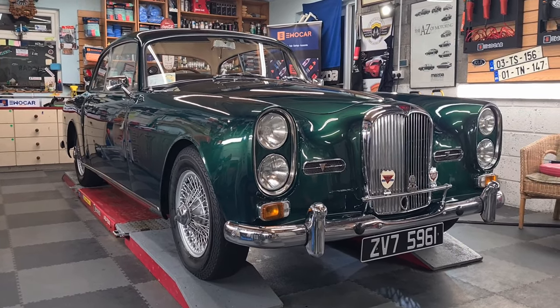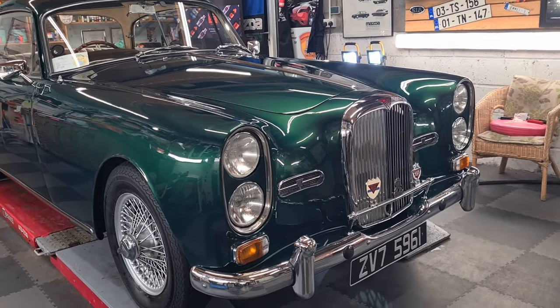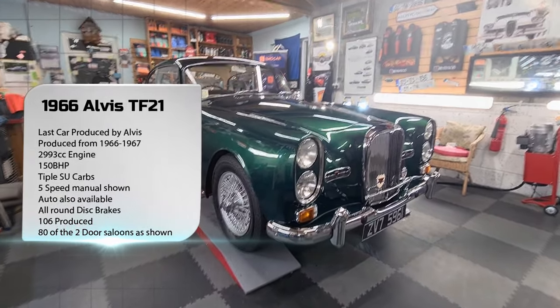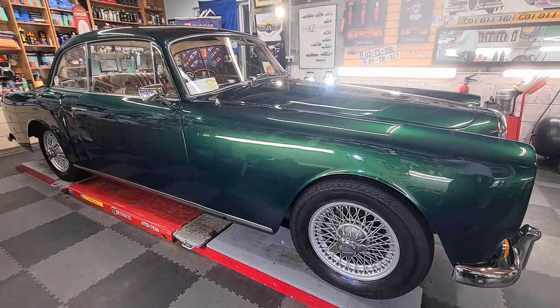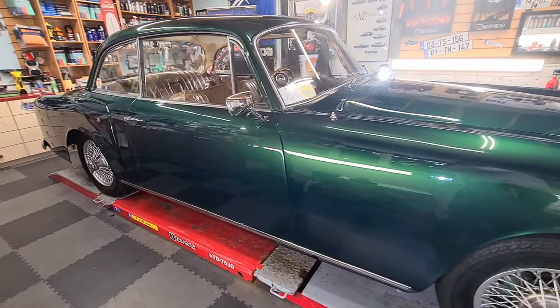Look at this absolutely gorgeous Alvis. I think, and I could be wrong, but I think it is a TF21. I'm just going to zoom out — hopefully it doesn't distort the image too much. But absolutely gorgeous, just soak that up folks. Now it's a 1966 build with a very, very interesting backstory.